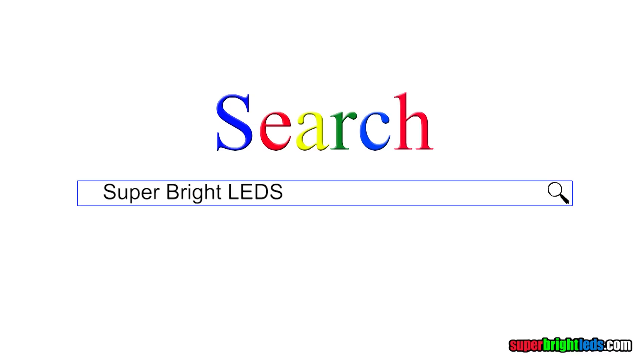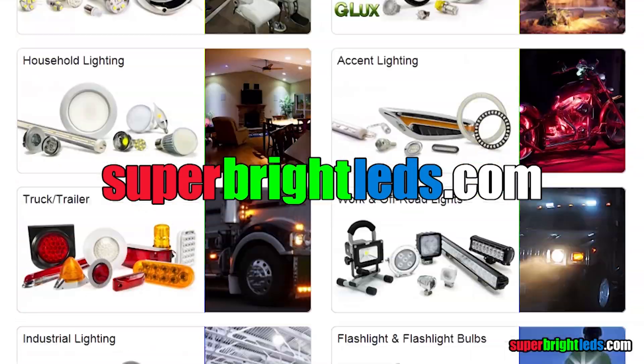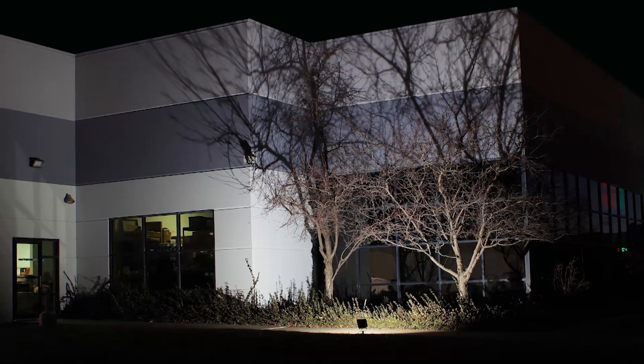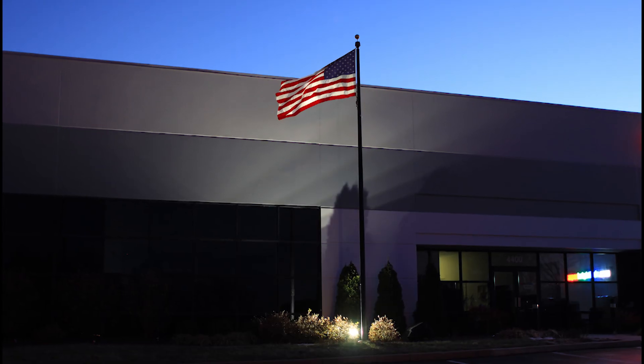For more photos and specifications, go to SuperBrightLEDs.com. Questions? Call our tech support team toll-free or email us at support@SuperBrightLEDs.com. Illuminate your house, building, or other large structure at night.